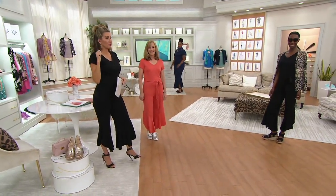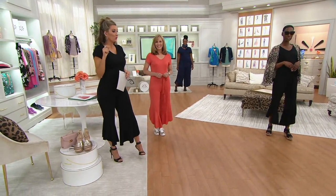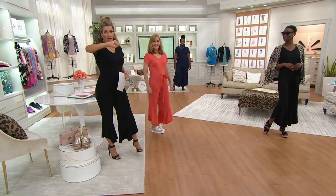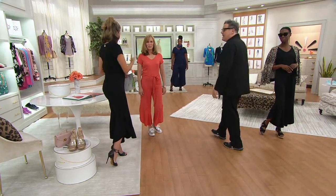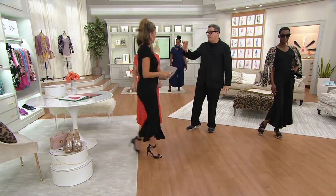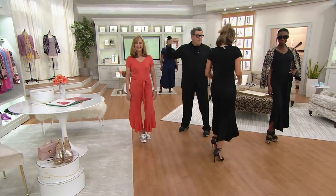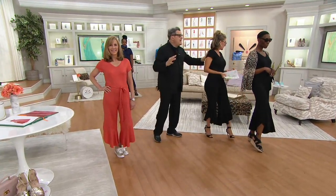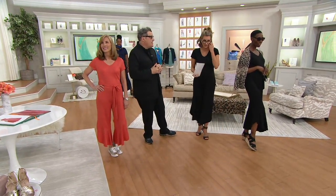This could look as cute with platform sneakers and a baseball hat as it could dressed up with heels, or with a big rope espadrille and a big straw hat. Why is there no hat on set? I would really like it with a big straw hat.